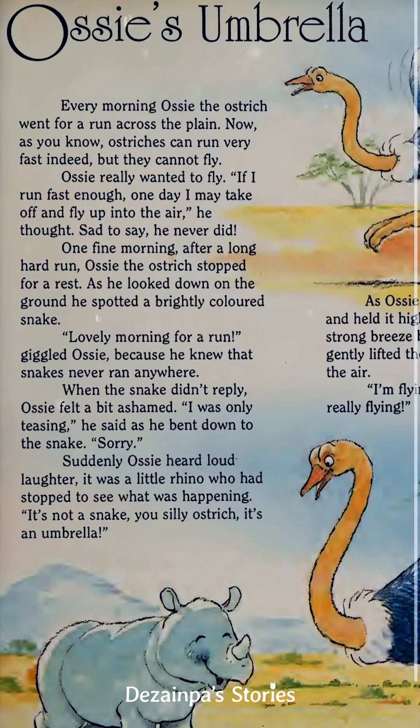Every morning, Ossie the Ostrich went for a run across the plain. As you know, ostriches can run very fast indeed, but they cannot fly. Ossie really wanted to fly. "If I run fast enough, one day I may take off and fly in the air," he thought. Sad to say, he never did.